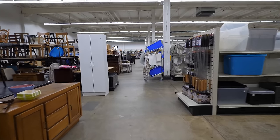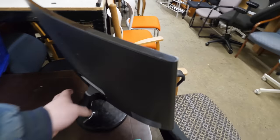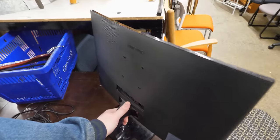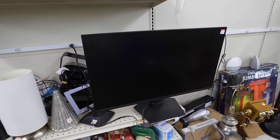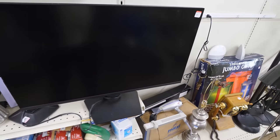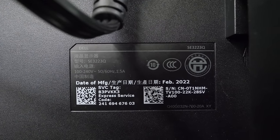Irony of ironies — this is the exact same super cheap Samsung ultrawide that I found in the last Goodwill video a few weeks ago, except this one actually does have the power supply. Unfortunately it also has a completely destroyed screen. Oh well. Now that right there is a 32-inch Dell monitor, which is already pretty nice, but I didn't find out until I got home — this is a 4K display.